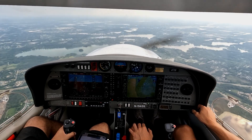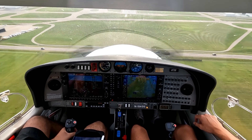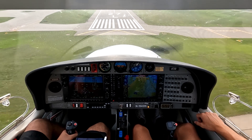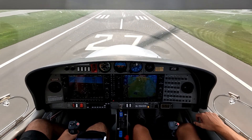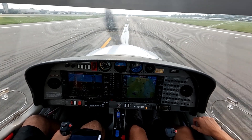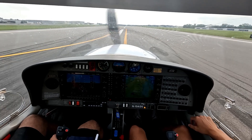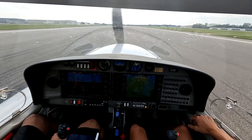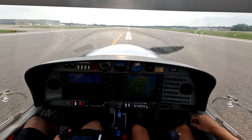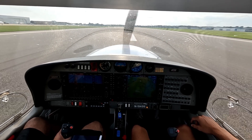27L, clear to land, number one — 4 Delta Sierra. Pontiac Tower, Bonanza 7244 Lima, 15 miles to the north inbound landing pop-up. Bonanza 7244 Lima, Pontiac Tower — ident, report two miles north, right traffic, runway 27R. Readback: Report two miles north, right traffic, runway 27R. Post-landing: 7 Star 4 Delta Sierra, left turn at Charlie 10. Charlie 10, Charlie to the ramp — 4 Delta Sierra, thank you.